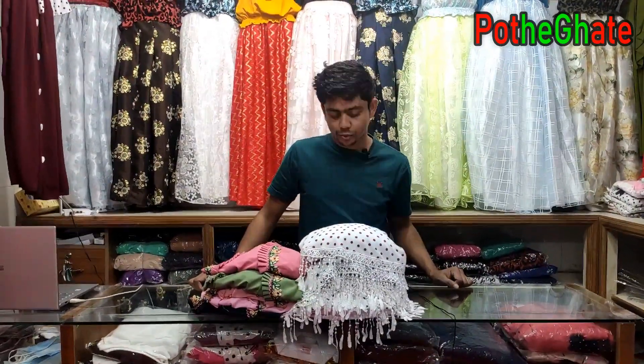Hello everyone, welcome back to our challenge. I'm going to talk a little bit about this. I'm going to show you a beautiful, beautiful Western Tops collection.